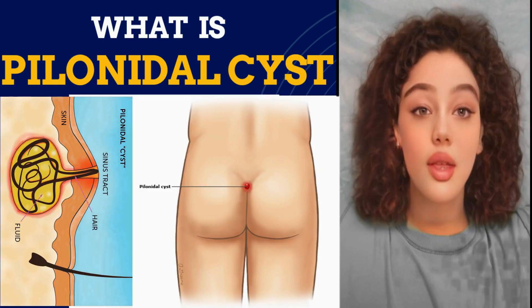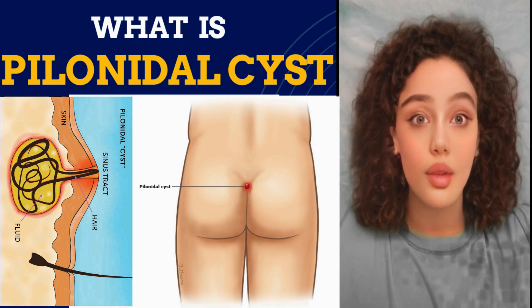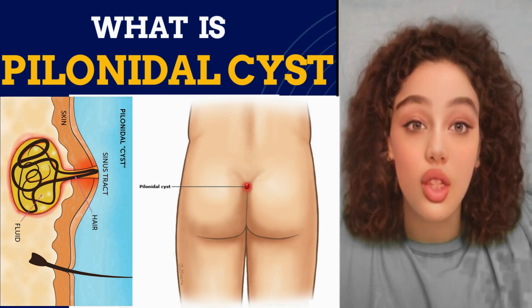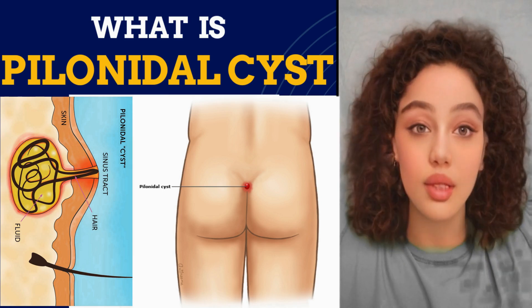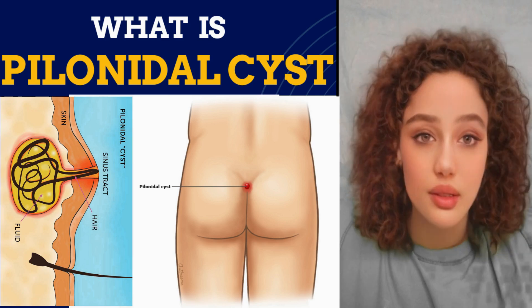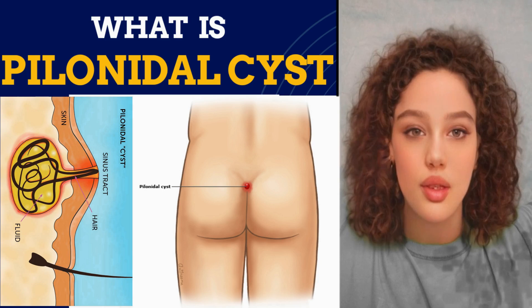What is a pilonidal cyst? A pilonidal cyst is a tiny hole or tube in your skin that can get infected easily. It usually happens in the crease at the top of your bottom, and if the tiny hole gets infected, it can become a painful, swollen bump. This bump usually has hair, dirt, and other stuff inside it.